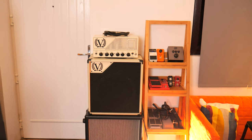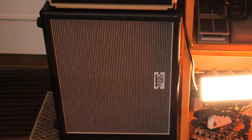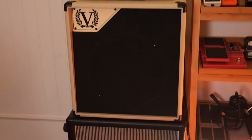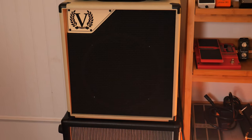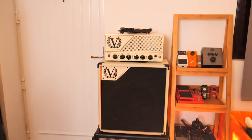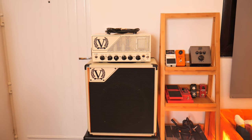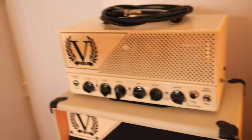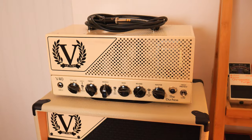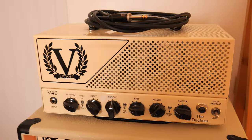Over here I've got a Victory V40 head and 1x12 cab. Below it I've got my own Zilla 1x12 cab — that's got a V30 speaker in it and the Victory has a 1x12 Creamback speaker in it. The Victory is on loan from Dundee again. Thank you so much, Dundee — you've given me a loan of so much incredible gear over the years and I can't thank you enough. I'm definitely going to get one of these for myself because it's just such a great clean pedal board platform and it's so small, which is really handy when you're gigging. When gigs come back, of course.